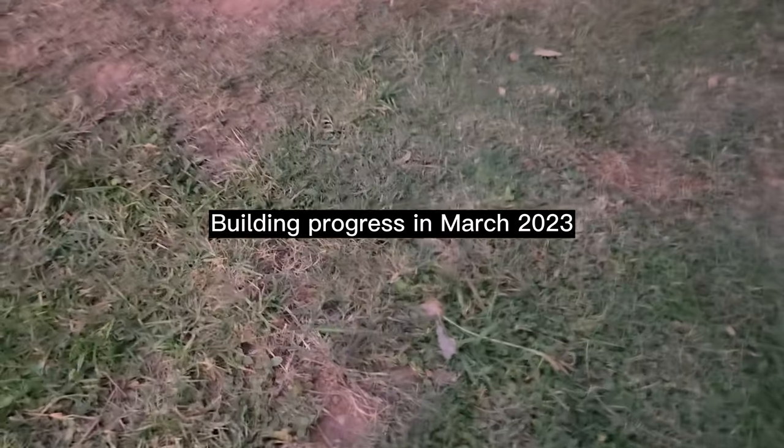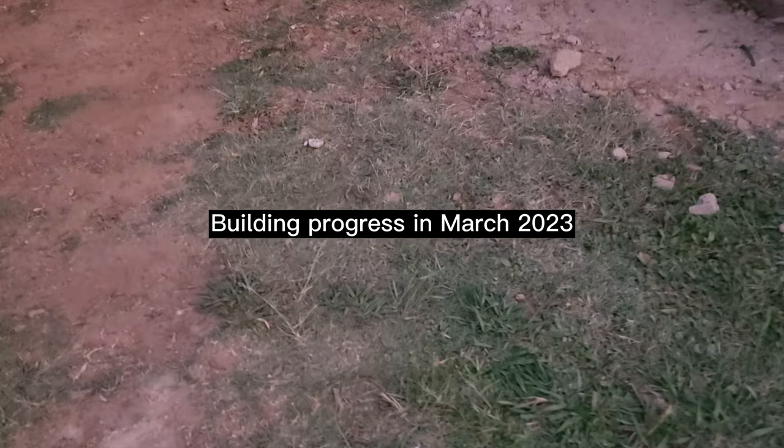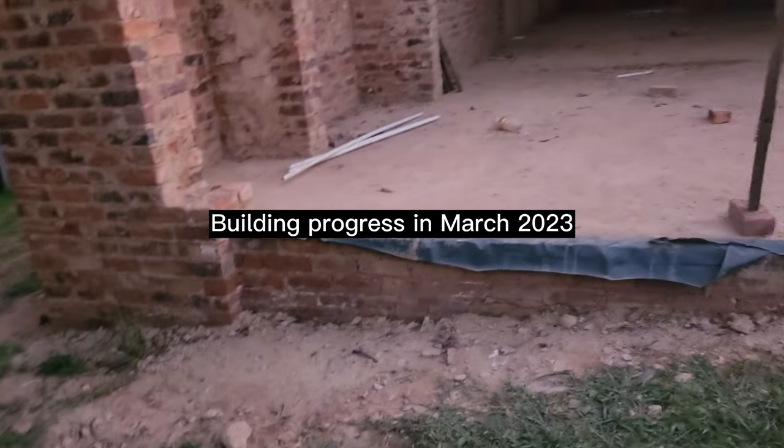Hey guys, I just wanted to give you an update of the house today. It's the 10th, 11th of March.